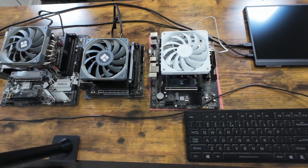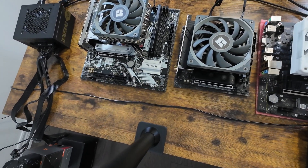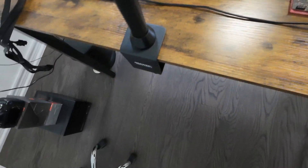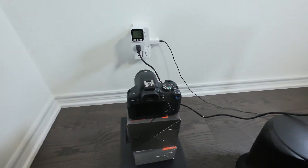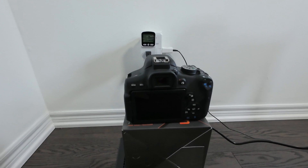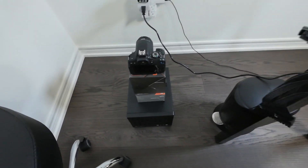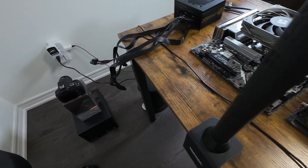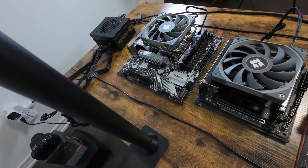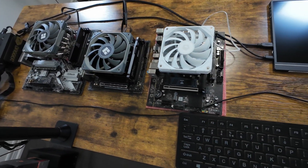Hello. In this video, I am going to compare power consumption of Ryzen and Intel Core systems. I am more interested in idle power consumption, but will check stress test power consumption as well. The reason I am focusing on idle power consumption is an interesting CPU package power reading from a previous video titled Pico Power Supply Part 2 Investigation. Link to that video is in the description.